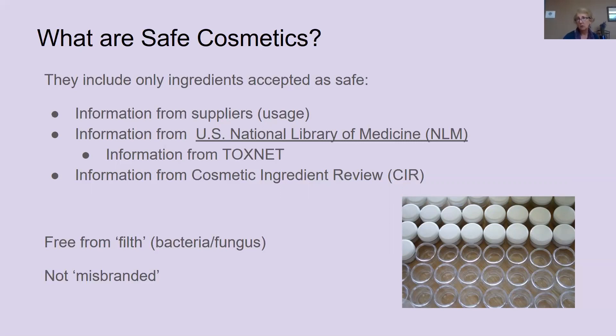But how do you find out about what safe ingredients are? First, you want to get information from your ingredient suppliers. Every supplier should have information on what the ingredient is, what it's made from, and how to use it. You can look up the actual science behind it at the National Library of Medicine and see what kind of research has been done on that ingredient. There's also ToxNet — now part of the National Library of Medicine — where you can look up toxicology studies on different ingredients. And then there's the Cosmetic Ingredient Review panel that looks at different ingredients and publishes monographs on their safety.